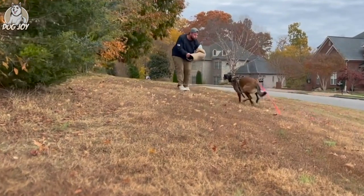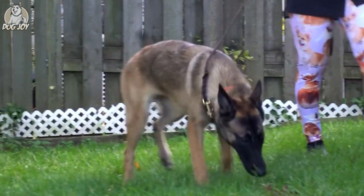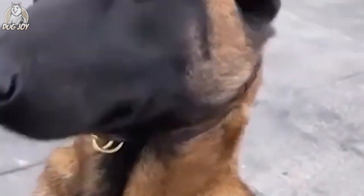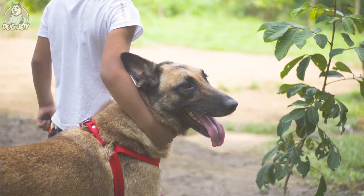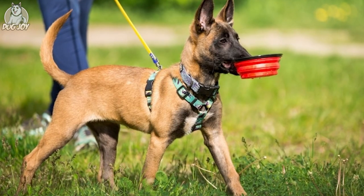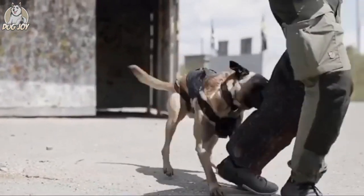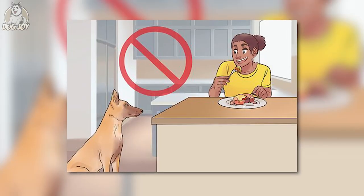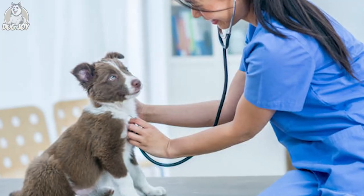The Malinois is generally known to be healthy. A reputable breeder will test breeding stock for health concerns such as hip and elbow dysplasia and certain eye disorders. The ears should be checked for symptoms of illness on a regular basis, and the teeth should be washed routinely. The Malinois should thrive on high-quality dog food, whether purchased commercially or cooked at home, with your veterinarian's supervision. Any diet should be age-appropriate for the dog. Some dogs are prone to becoming overweight, so keep an eye on your dog's calorie intake and weight level. Treats can be a valuable training aid, but feeding too much can lead to obesity.